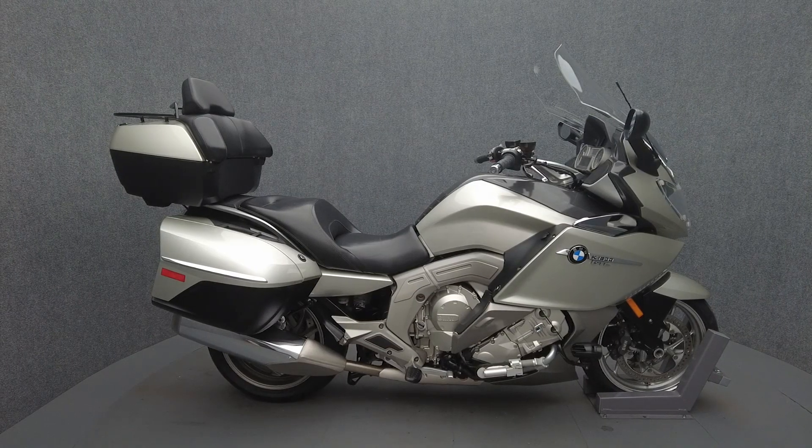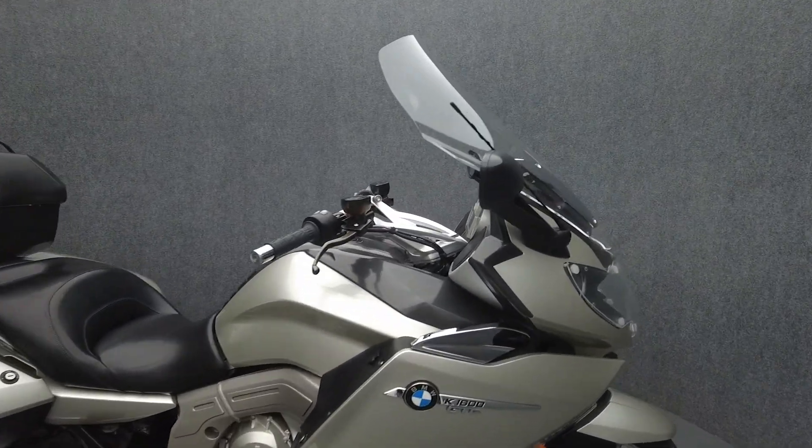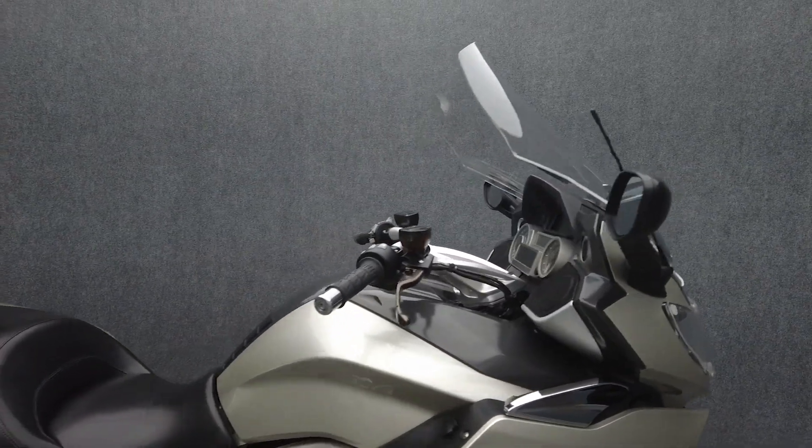Hey everyone, this is Keegan from National Power Sports. This 2012 BMW K1600 GTL with only 39,184 miles passes New Hampshire State inspection and runs well.